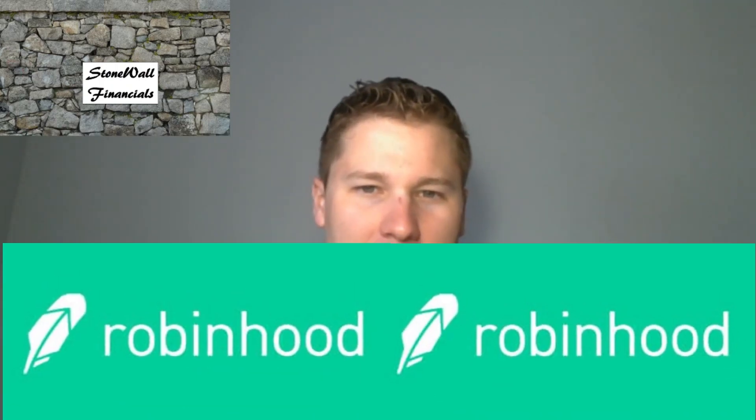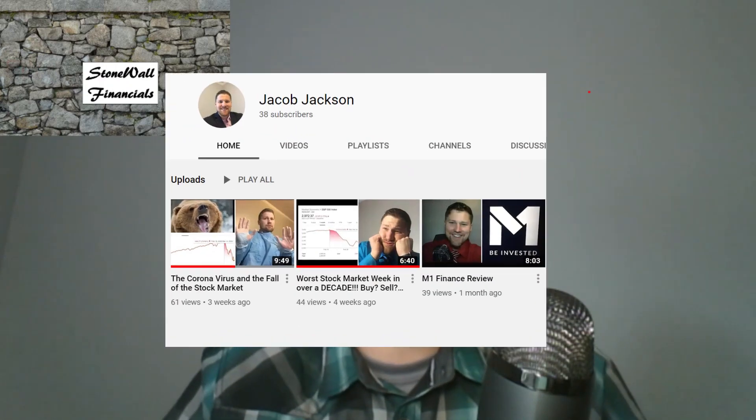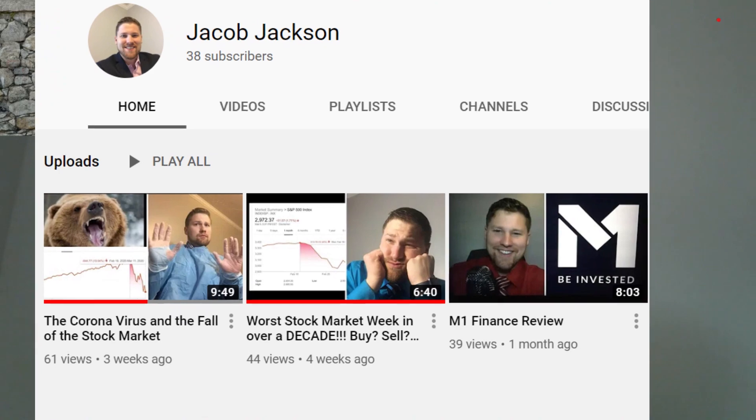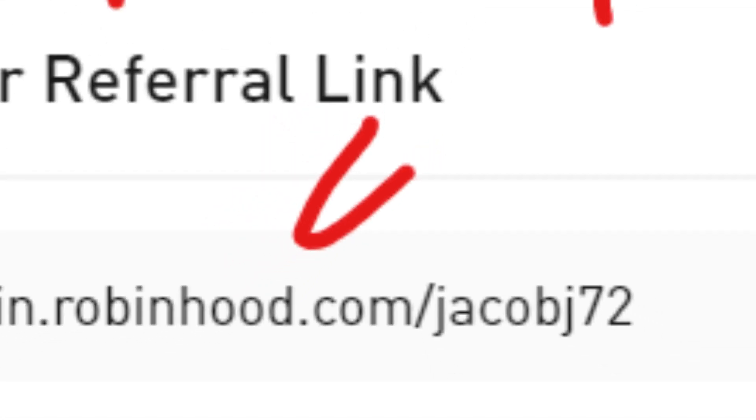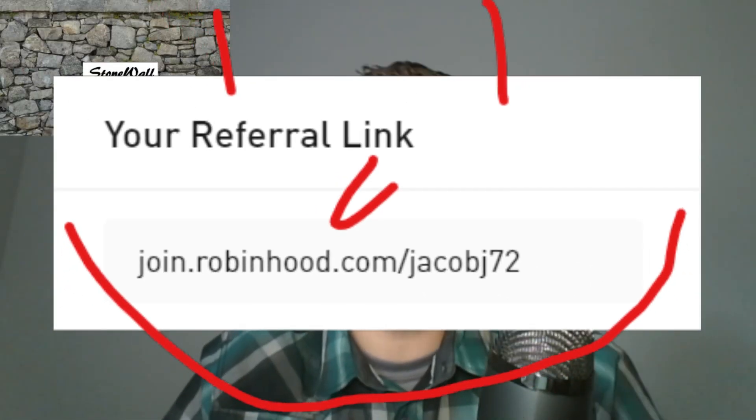In this video we are going to review Robinhood and I'll share a little advice on how to start using this investment tool. Welcome to, or back to, my channel. Please like, subscribe, and share. If you are interested in creating a Robinhood account, please use my link in the description section below.